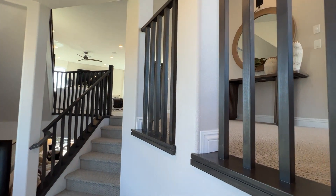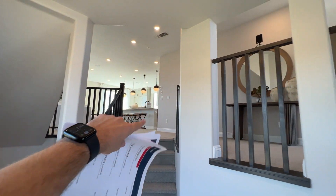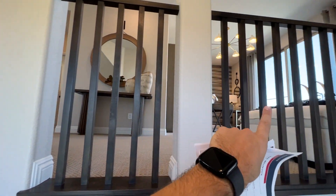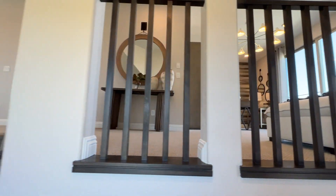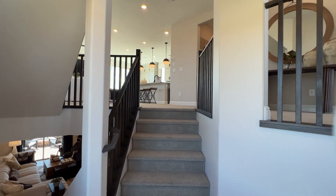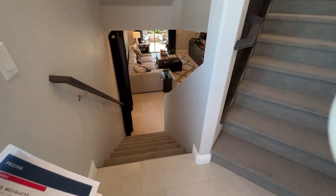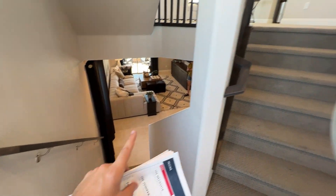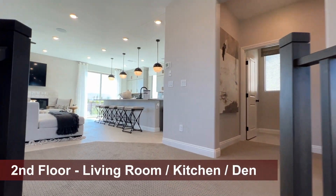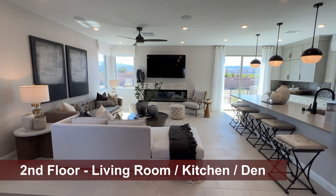The main floor has nine-foot ceilings and a nice open floor plan with an extra den. Upstairs you'll have all four bedrooms including the owner's suite, and then downstairs you'll have a huge game room — with an option to convert it into an extra second owner's suite downstairs, so you could have up to two owner's suites.